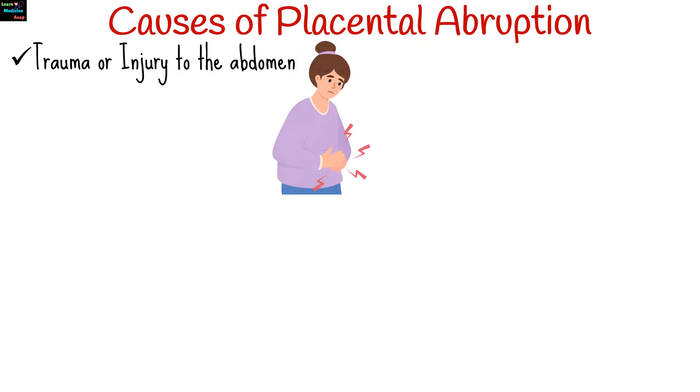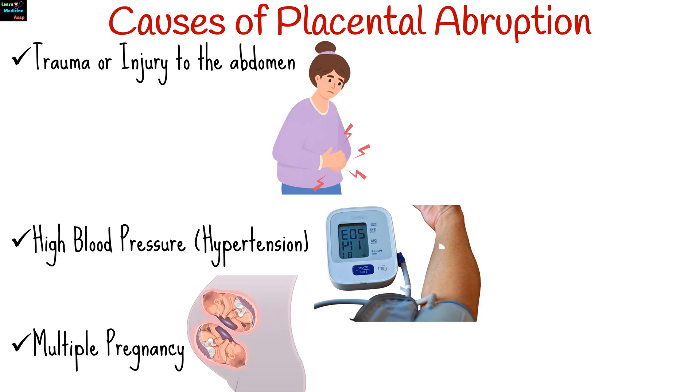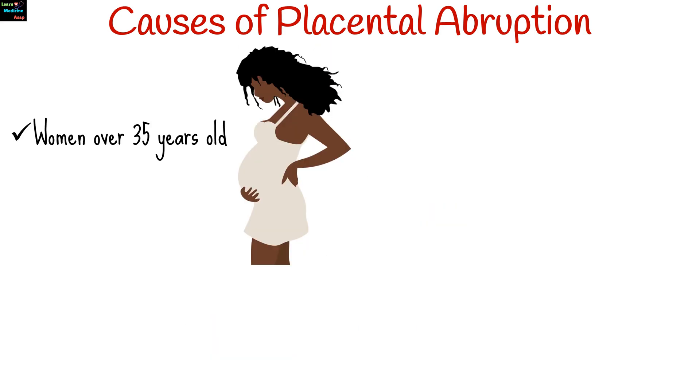The exact cause of placental abruption is not always clear, but several risk factors are associated with its occurrence. These include a blow to the abdomen from a car accident, fall, or physical abuse; high blood pressure or hypertension; multiple pregnancy; and women over 35 years old having a higher risk. A history of placental abruption also increases the risk in subsequent pregnancies.